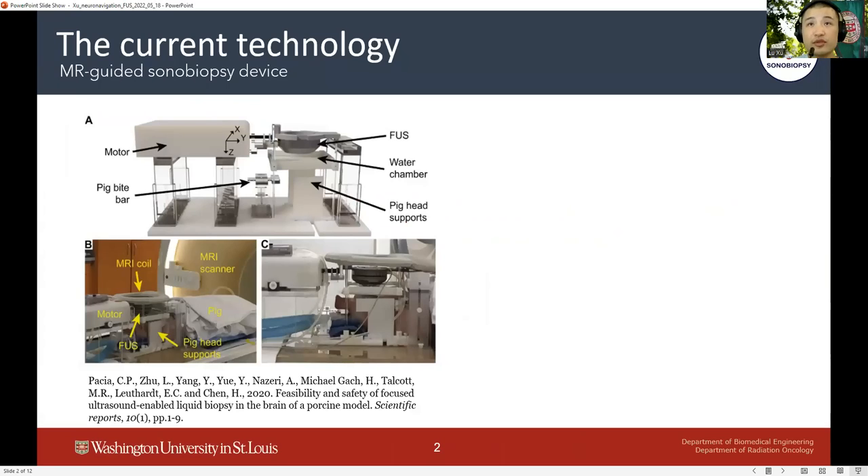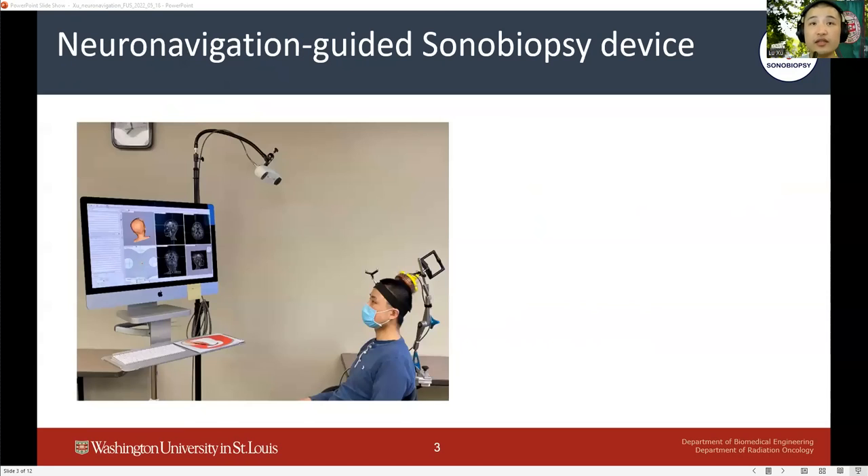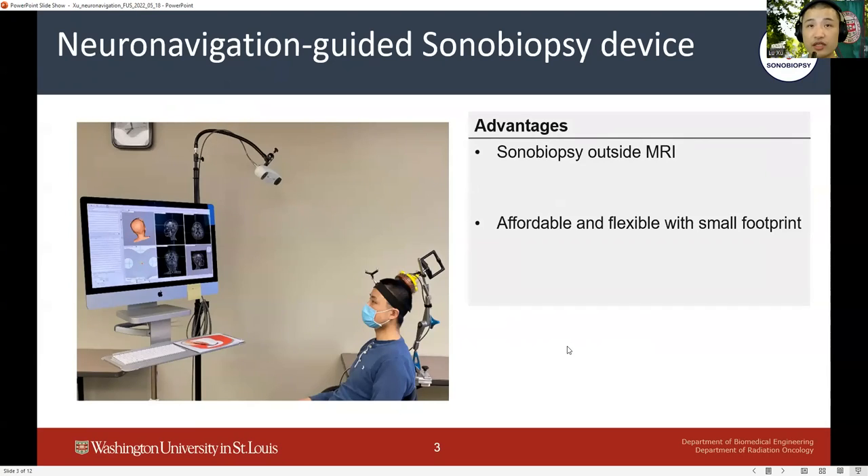Previously, our group demonstrated the feasibility, efficacy, and safety of sonobiopsy using MRI-guided FUS systems. MRI-guided FUS systems provide high accuracy in targeting the brain but are very expensive, which limits the broad clinical adoption of sonobiopsy. On the other hand, neuronavigation-guided FUS systems are affordable and flexible, and have been used in clinical trials for FUS-mediated drug delivery.